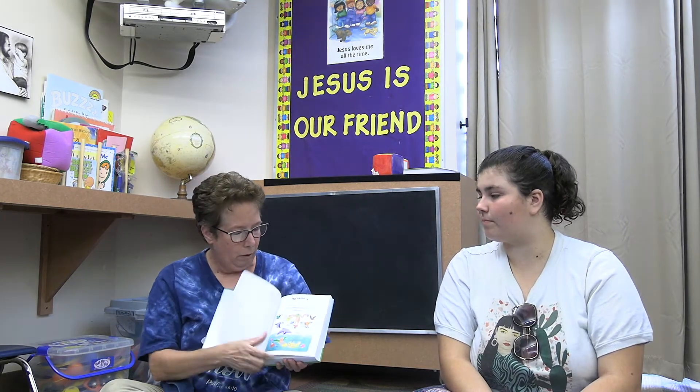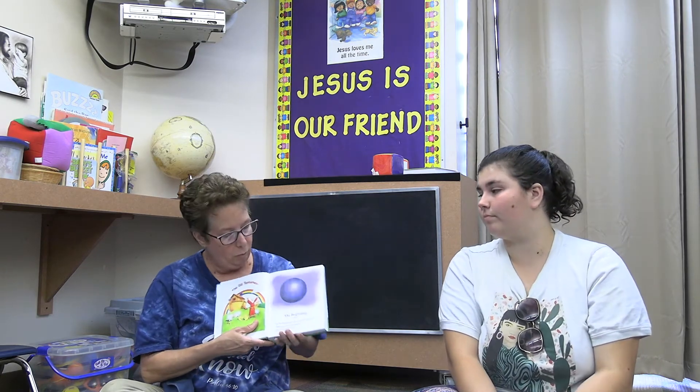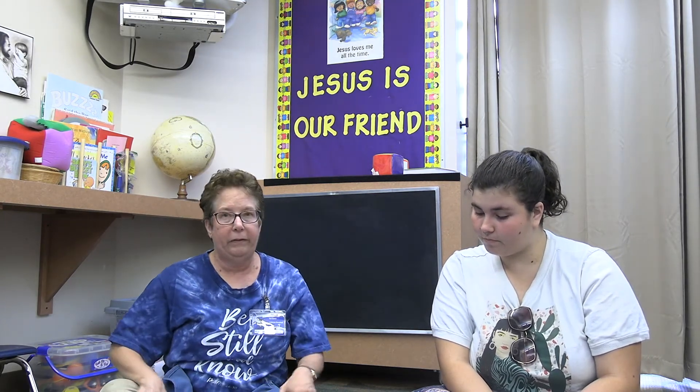At Jesus time we're going to be using the Bible that your child received and we're going to start at the beginning. Every week we'll have a new Bible story, and we'll post on the lesson plan what page that story is on so you can read it to your child at home.